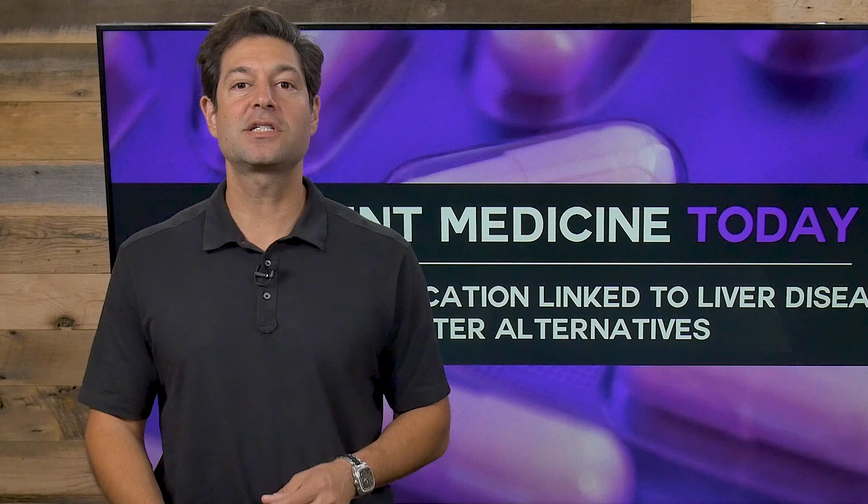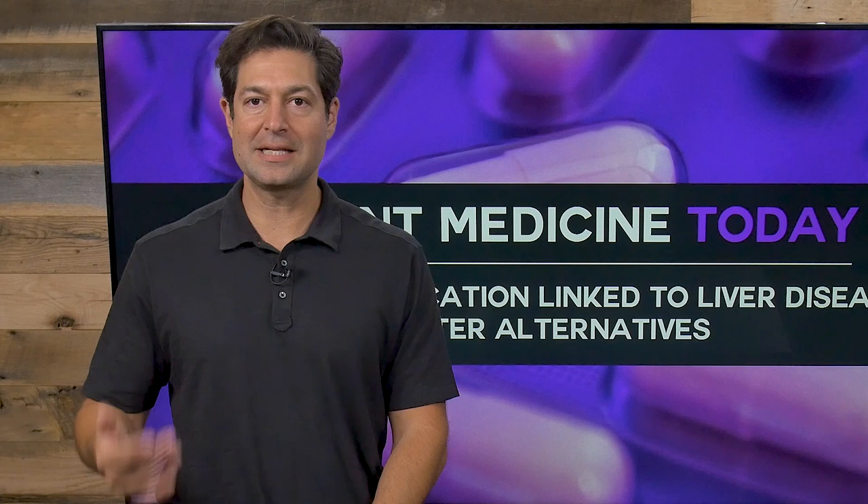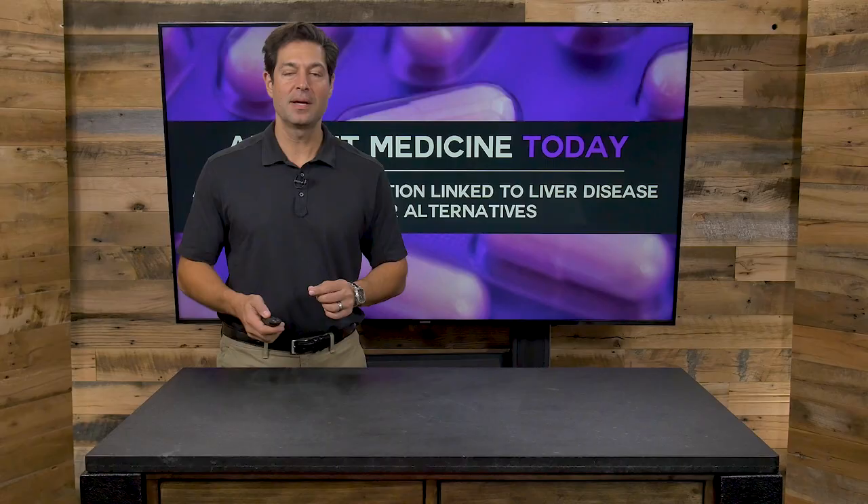Today we're going to talk about acid reflux medication, the side effects, and some better alternatives to reduce the incidence of heartburn. So if you are somebody who knows or loves someone who has heartburn, acid reflux, GERD, etc., you're going to want to go ahead and click that share button so they can learn this powerful information that can save them pain and suffering.